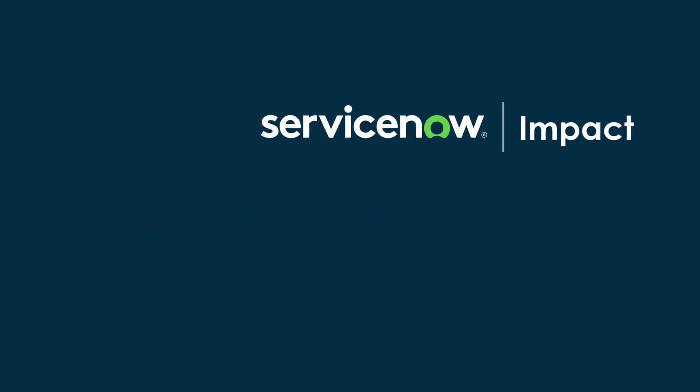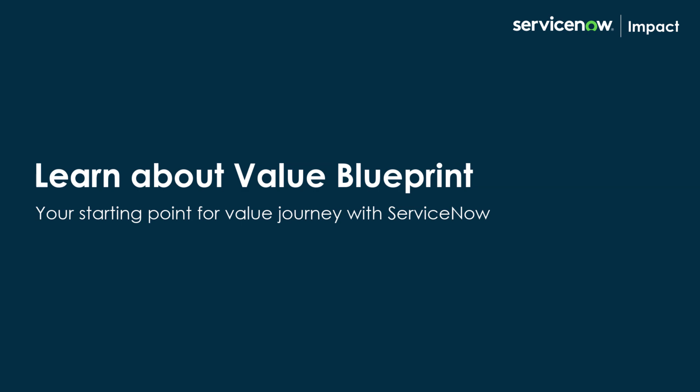Welcome to Impact. In this video, you will learn about the Value Blueprint, understand its benefits, and steps you can take to personalize your value journey.